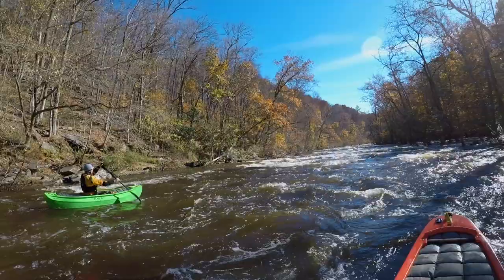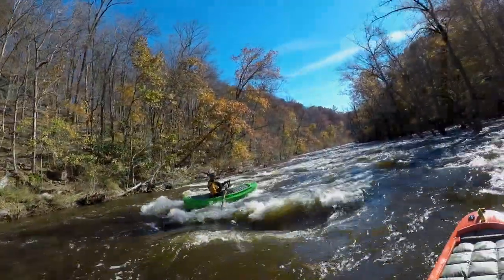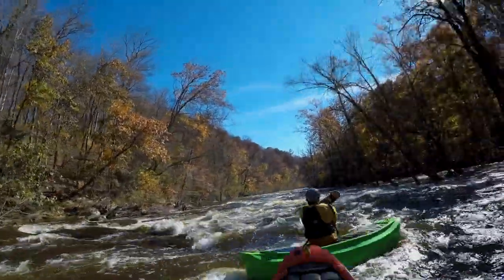For a lot of people paddling around here, it's a bit of a rite of passage. It's a nice beginner step-up run, so you get a lot of people looking to get their first class 3 experience around here.